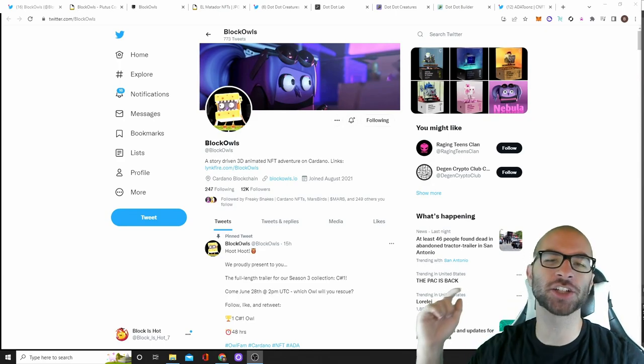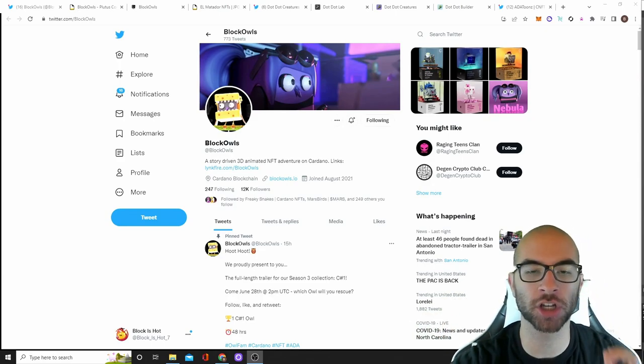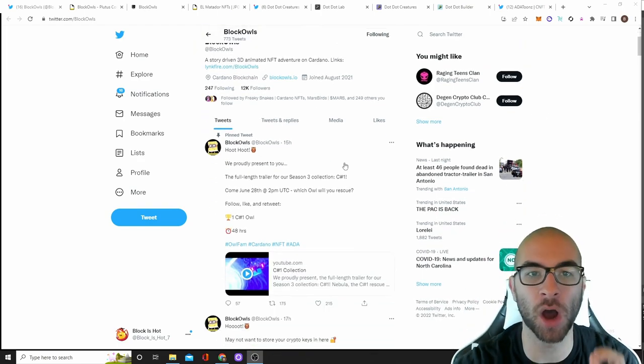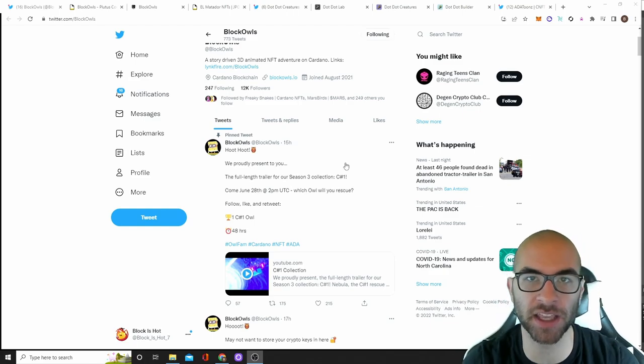But yes, without further ado, let's get into it. The first project on our list is actually minting today, and that is Season 3 of Block Owls. There are going to be 1,432 in their final season three.